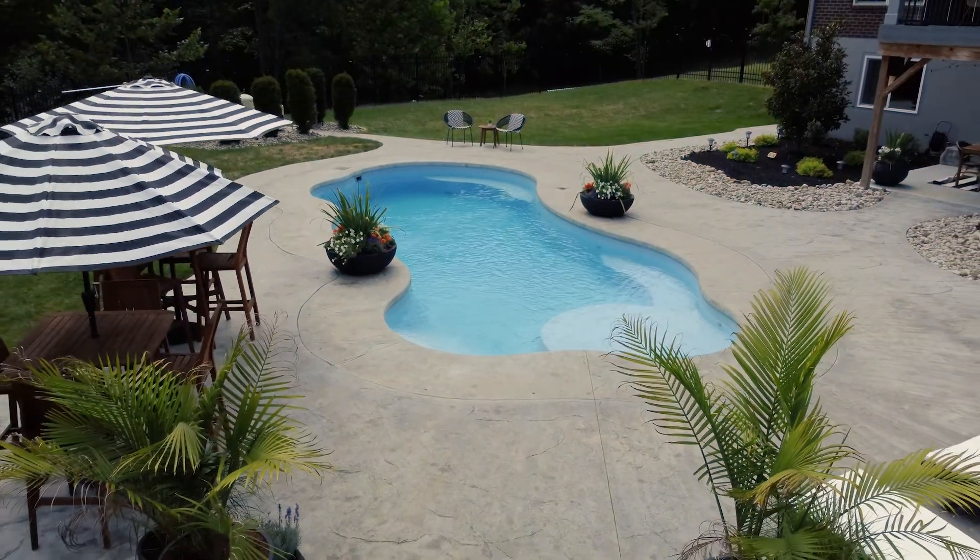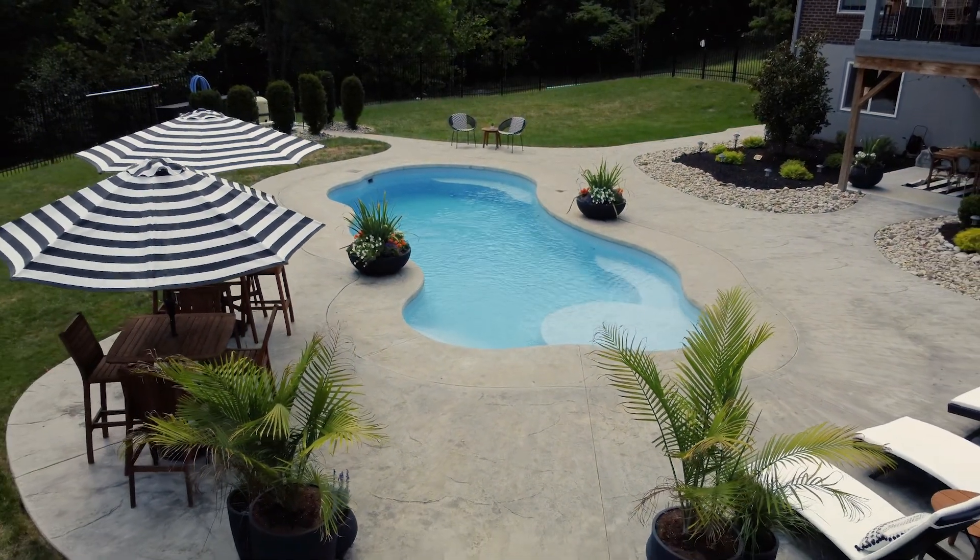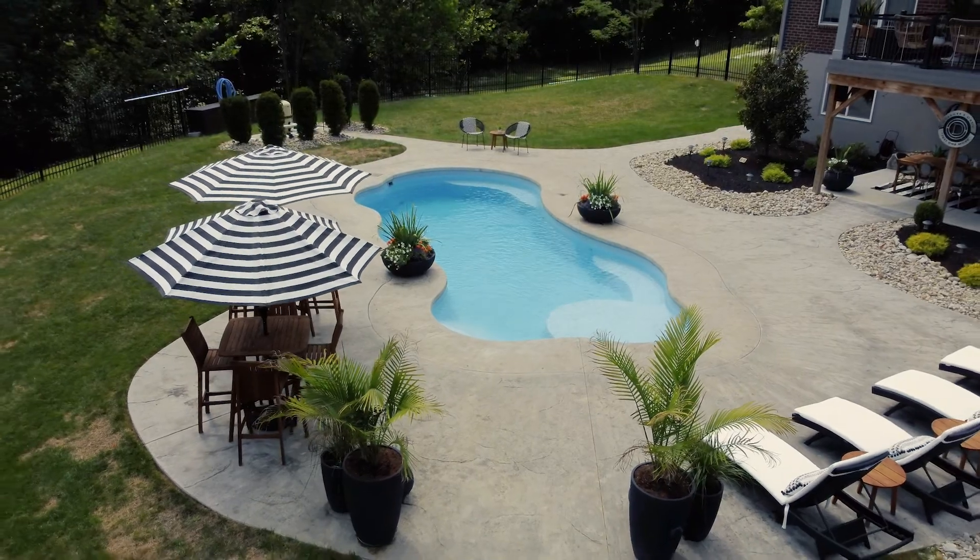Do you think the stylish Wellspring is perfect for your backyard? Go ahead and take the plunge! Contact your local Thursday Pools dealer today!